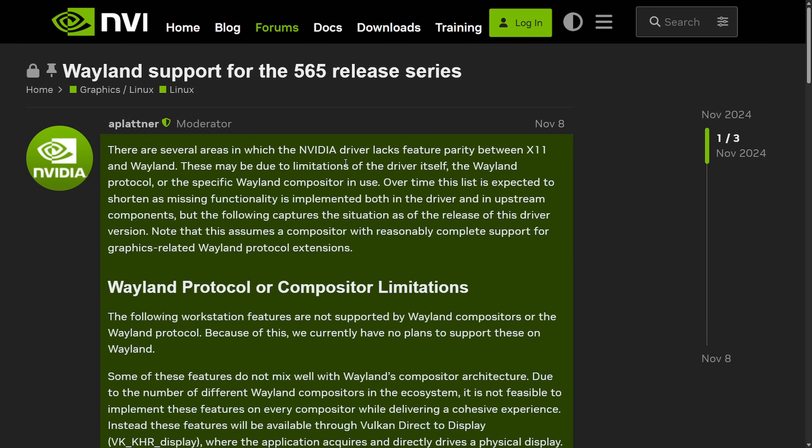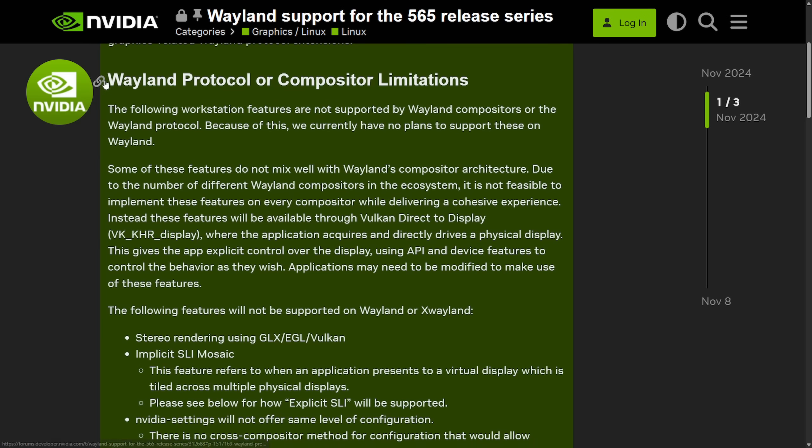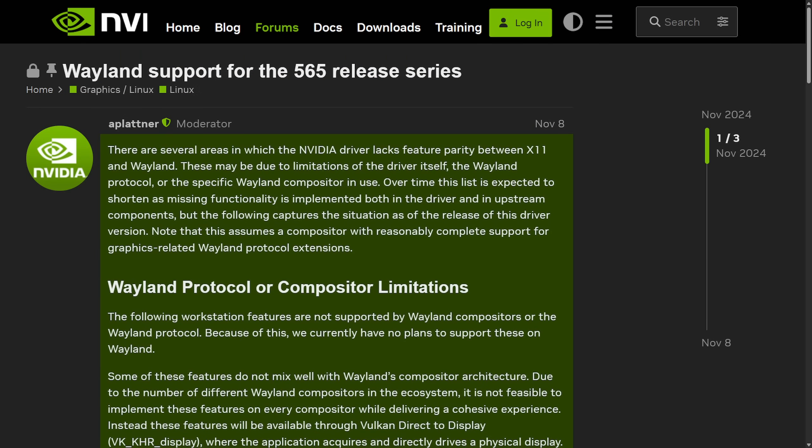Now, Wayland support for the NVIDIA proprietary 575 driver series. NVIDIA developers posted what driver limitations they had with Wayland as of version 565, and there's an update on feature parity between X11 and Wayland. They mentioned some things they weren't planning to support at all, including stereo rendering, implicit SLI, mosaic, and full display configuration via NVIDIA settings, though they claim there are some Vulkan workarounds requiring application modifications.